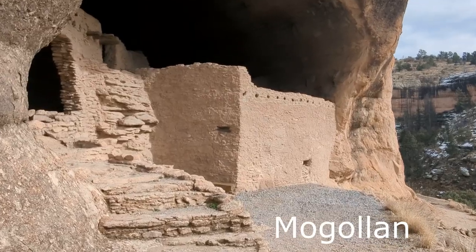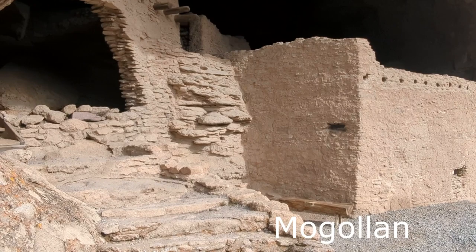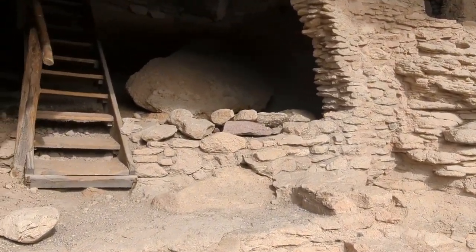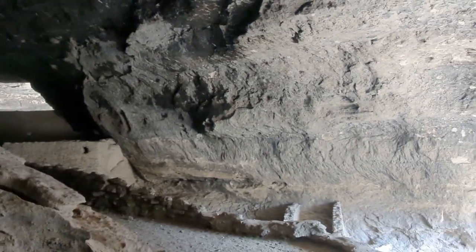They feel that in the 1280s, the Mogollons — which is a Spanish word for the families here — carved out rooms within these caves and lived here for many years. There are about 40 different rooms that they've been able to find across all of these different caves. The layers of soot and the tools found here suggest that humans have camped in these caves for thousands of years.